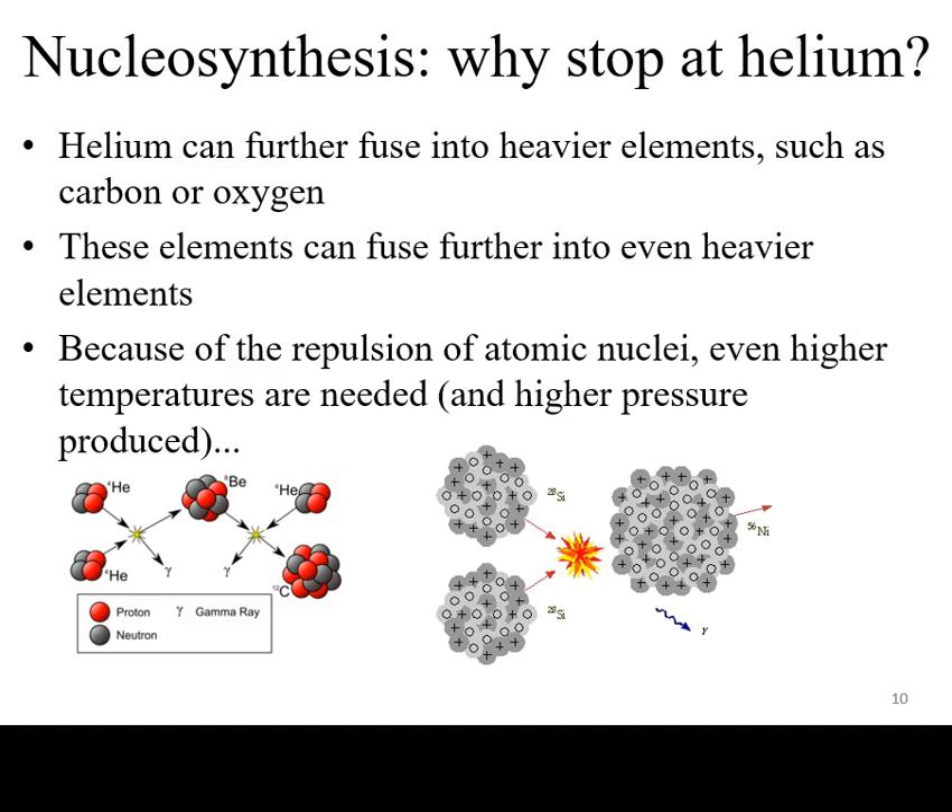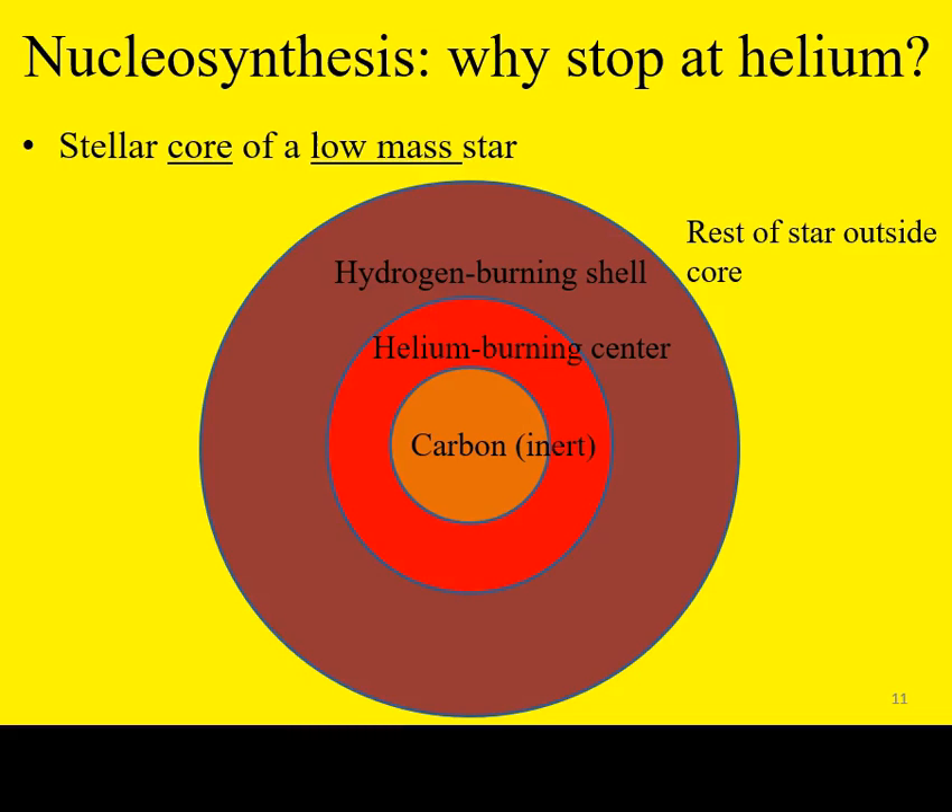When the Sun will start running out of hydrogen at its core, the core will start to contract and heat up and will start fusing helium into heavier elements such as carbon. This will have further implications as to the ultimate fate of our Sun, which we will discuss in a different video.